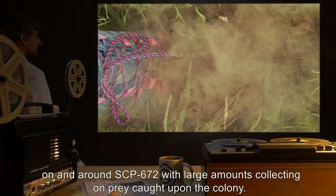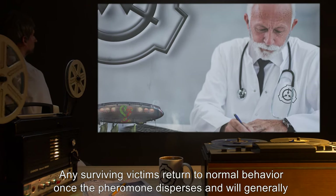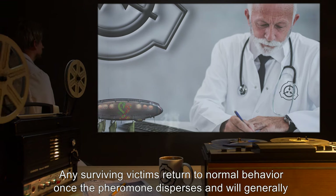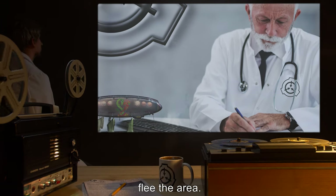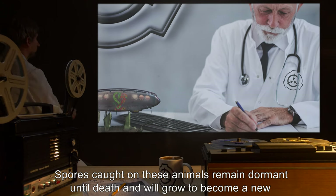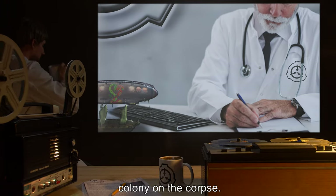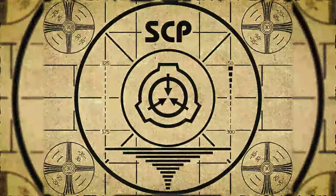Large amounts of spores collect on prey caught upon the colony. Any surviving victims return to normal behavior once the pheromone disperses and will generally flee the area. Spores caught on these animals remain dormant until death and will grow to become a new colony on the corpse. Lesson complete.